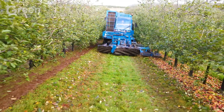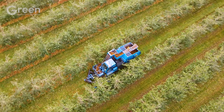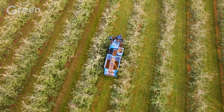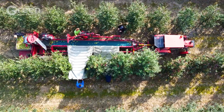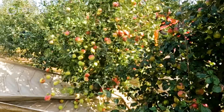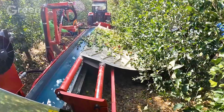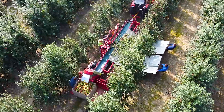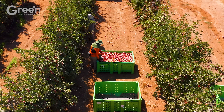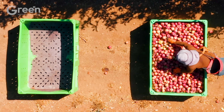Although modern technology is great, not all apples are harvested by machines. Farmers with sharp eyes and extensive experience play a decisive role in protecting the quality of each apple. They carefully select each apple, making sure it is ripe to perfection with the right color and size. A veteran farmer can pick between 800 and 1,200 apples a day, with each apple hand-selected with meticulous care and attention to the smallest detail.